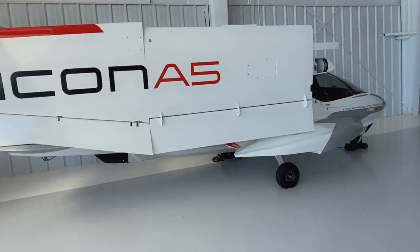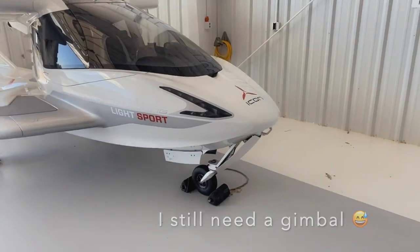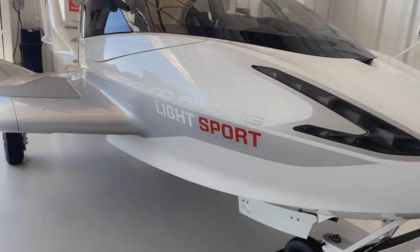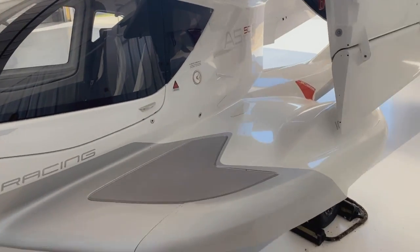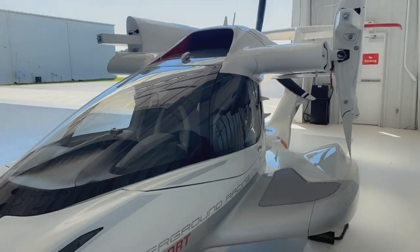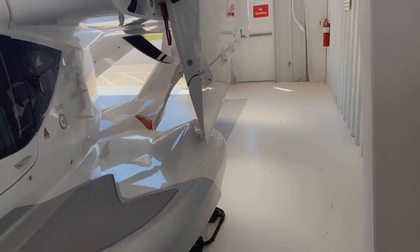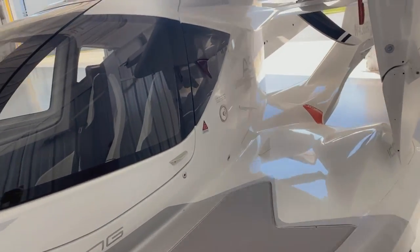I'll just show it to you guys. So this is the Icon A5 — it's what I'm taking out today. I'm not going to be the pilot-in-command this time. It's a light sport. It's something I've never flown in before, but the wings fold out and you can land it on a normal runway or on the water. It's an amphibian airplane. I don't know much about it, but I'm pretty excited because it seems like a pretty cool little thing to fly.